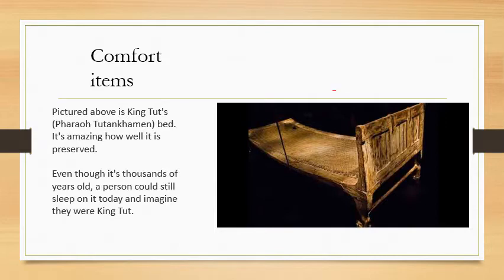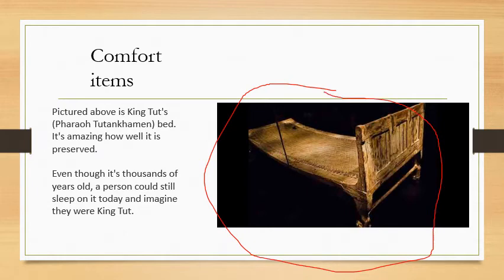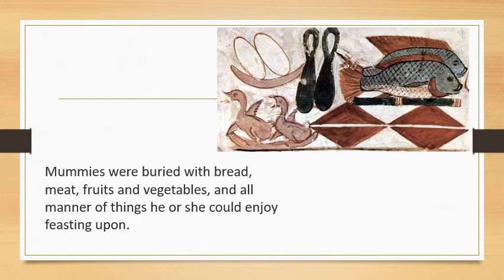Comfort items. This is a bed that was actually found and recovered from Tutankhamun's tomb, and it's said that it could still be slept on today — it was that well preserved inside of the pyramid. How important are comfort items? Mummies, the pharaohs, were also buried with food like bread, meat, fruit, and vegetables so that they could feast and still enjoy eating once they had passed over to the afterlife. How well do you think food would be kept preserved, and for how long in that tomb? Is food an important one? That's for you to decide.